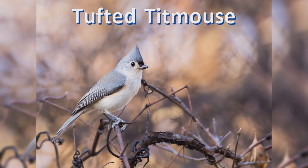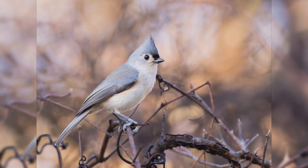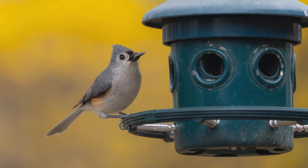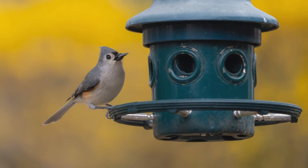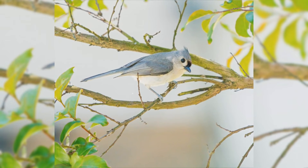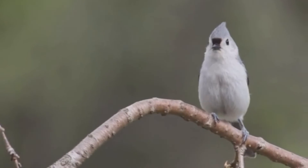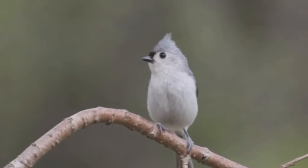Tufted Titmouse. Tufted titmice are one of the favorite feeder birds in the east. They are year-round residents from the northeast to the midwest and south to Florida and eastern Texas. These birds like deciduous and mixed woods, and are found in parks, orchards, and residential areas with large trees. They are acrobatic as they move through the tree canopy, but you will often hear them first, as they have a wide variety of both husky calls and clear whistled notes.